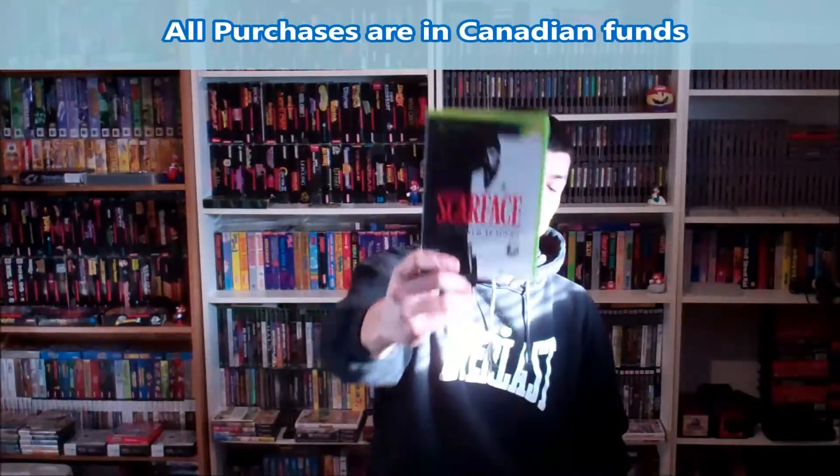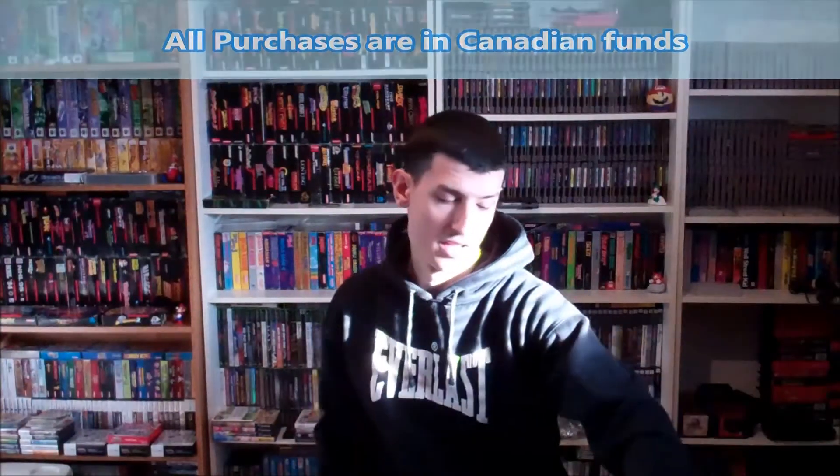Next, Scarface. Pretty good game. And Godfather the Limited Edition. It's an okay game but if any of you have played through it you'll notice it gets extremely repetitive.